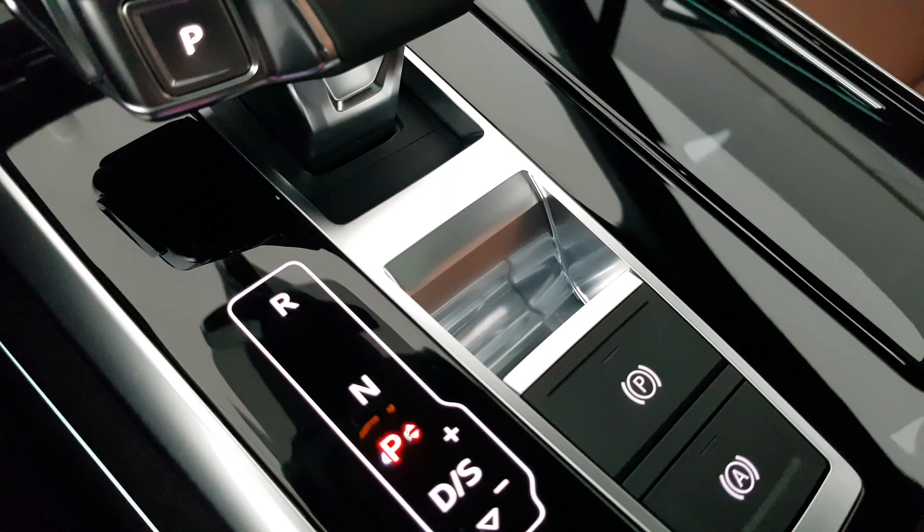There is a three-point seat belt even for the third row — safety is not compromised when you own an Audi. The rear headrest has to be pulled up manually, however when you're folding it, it closes automatically. This interior is called Okapi Brown.